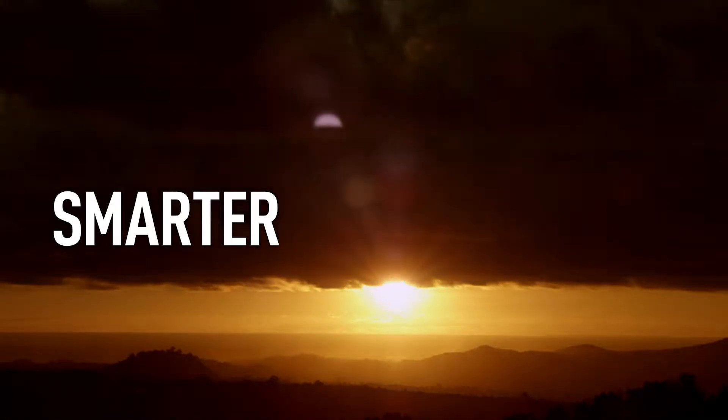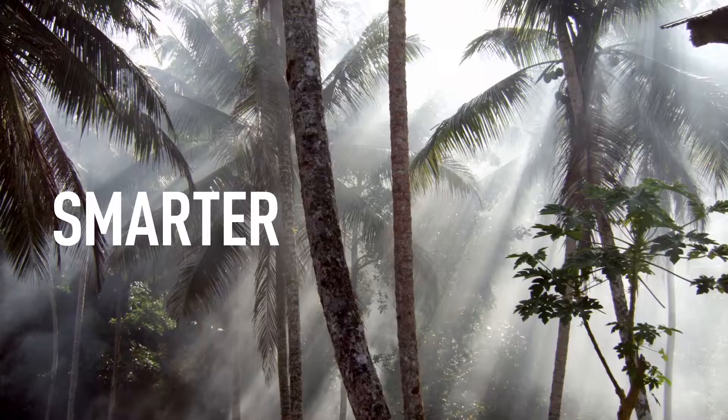We put the new Lumix G6 head-to-head with a comparable DSLR for the Lumix G6 Challenge. For the final part of the challenge, renowned photographer David Eustace traveled to the island of Nias.